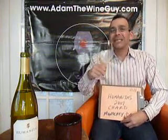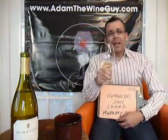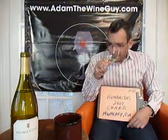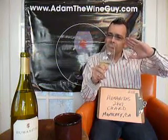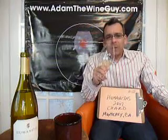On the nose, let's get in there and see what is happening. I'm getting butterscotch, which is really interesting, and dandelions — just pretty stuff. Touches of cream, but not over the top. And then sort of a baked apple, which is interesting. Just lovely stuff.